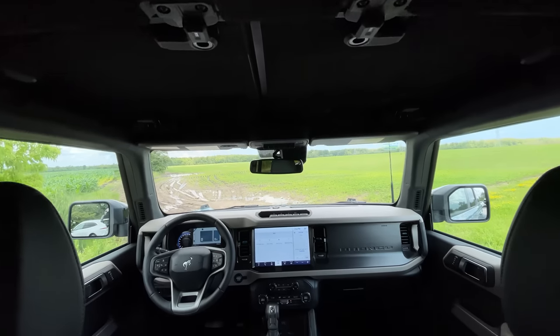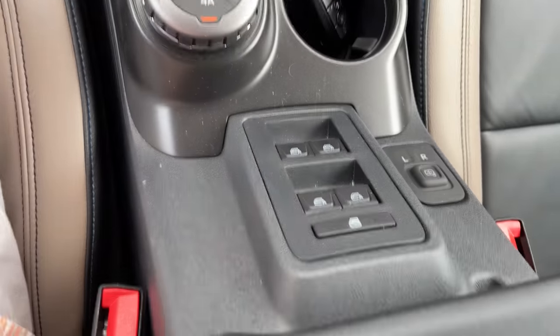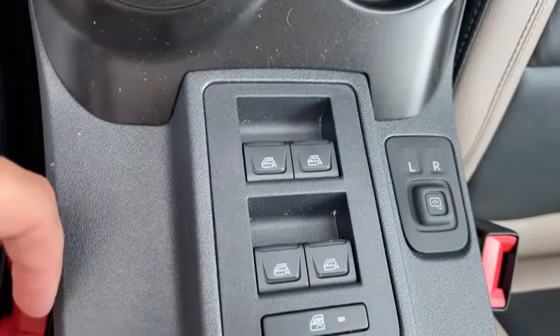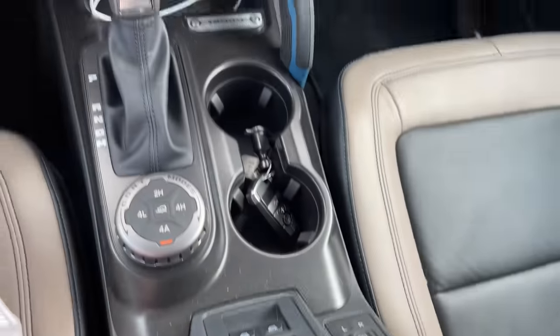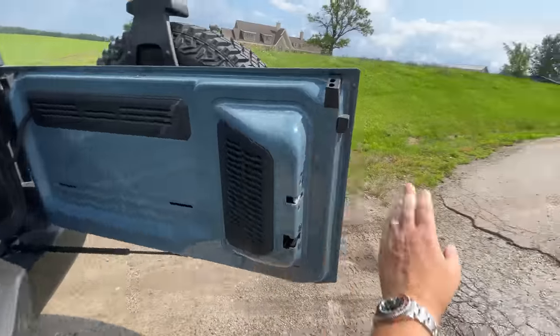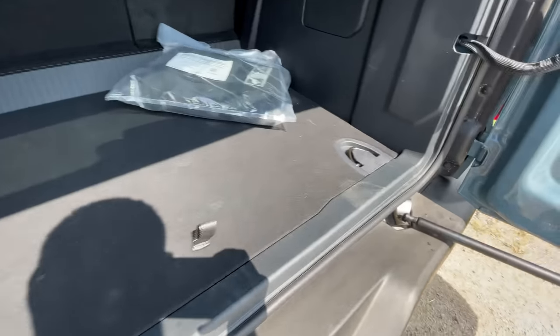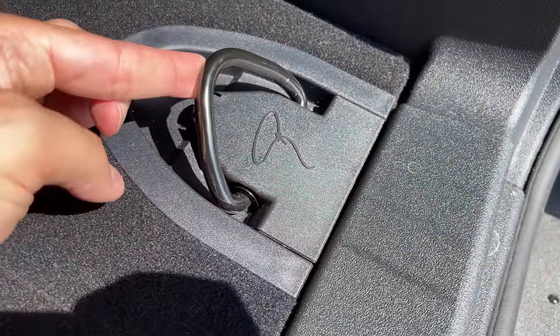If you want to tow with this, you get 3,500 pounds — plenty for jet skis. Some other interior bits: this has ambient lighting, which is cool. The window switches are in the middle, mounted reverse because you're looking down at them, just like a PT Cruiser or Wrangler — you need them there so they're not attached to the doors when you remove them. The trunk opens from the side and the glass goes up, exactly like a Wrangler. There are lasso-style tie-downs in the back, which is on-brand for the Bronco.